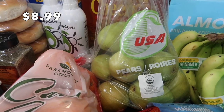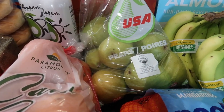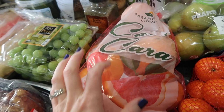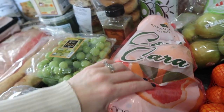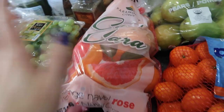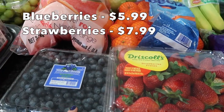My oldest son also picked out some pears — he loves pears. I always forget to buy them whenever I go to the store, but he saw them and asked very nicely. I did stock up on citrus: I got some Mandarin oranges and some Cara Cara oranges — I'm not sure how you pronounce it, but they're like a pinky grapefruit color inside and they're sweet. And of course I always get berries — strawberries and blueberries.